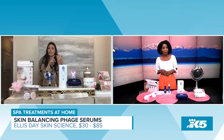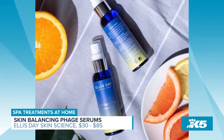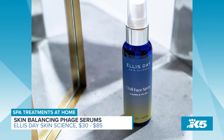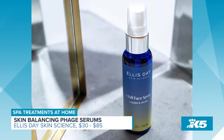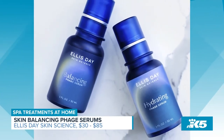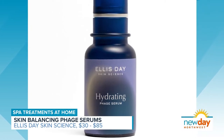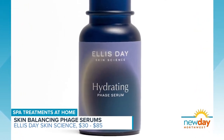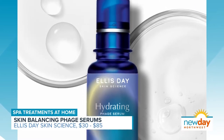It deciphers between the bad bacteria that's causing irritation, redness, hormonal breakouts, and blemishes. It gets rid of the bad bacteria but keeps the good bacteria — that's what a phage does. This is the balancing serum, their original one. They also have one that's a bit more hydrating with two forms of hyaluronic acid. It's meant for people who do have irritation, hormonal breakouts, and acne, but also for people who don't, to fortify their skin.